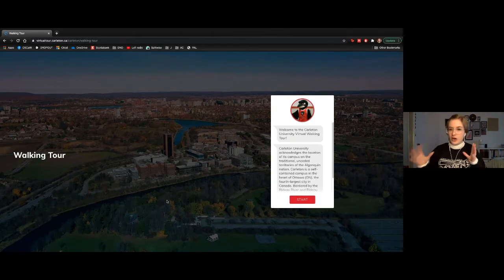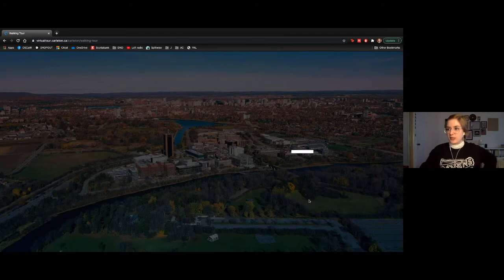It means that campus is kind of hard to get on and off, which is really great because there's not a lot of traffic around. Campus is a really quiet and peaceful place, which is definitely something I appreciate coming from a smaller town.